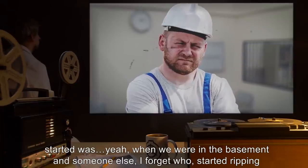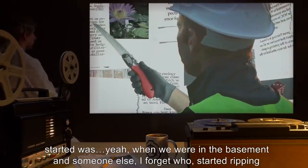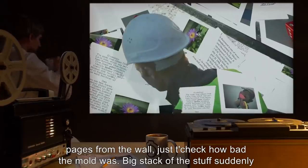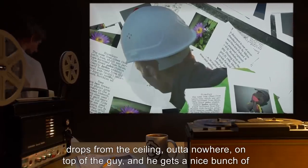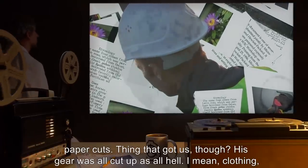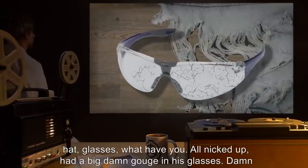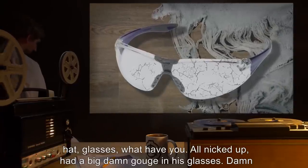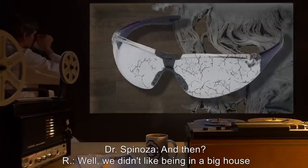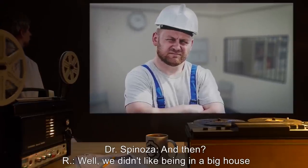Only thing that really happened before we started was — yeah, when we were in the basement and someone else, I forget who, started ripping pages from the wall just to check how bad the mold was. A big stack of the stuff suddenly drops from the ceiling out of nowhere on top of the guy and he gets a nice bunch of paper cuts. Thing that got us though — his gear was all cut up as all hell. I mean clothing, hat, glasses, what have you, all nicked up. Had a big damn gouge in his glasses. Damn good thing he was wearing those glasses, I tell you.